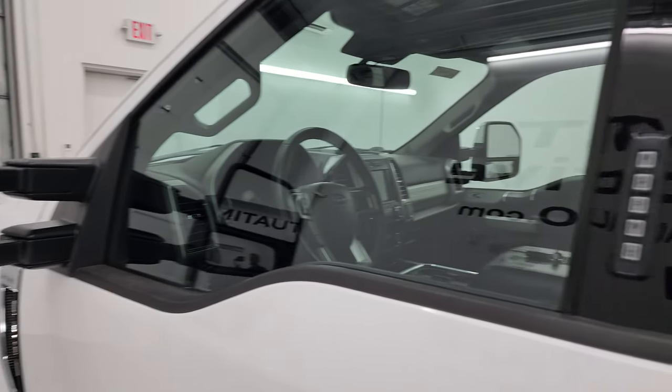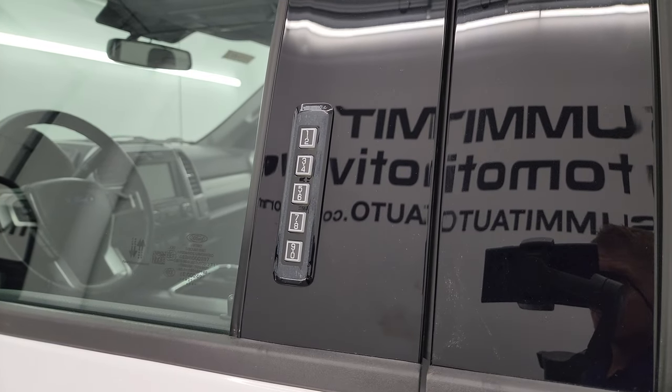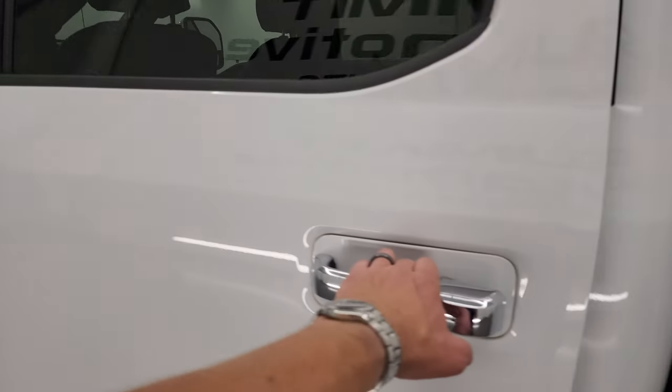It does have the driver's side door code entry and we do have the code for this truck. If you ever want to figure out what your code is for your 2017 to 2022 Super Duty, in the upper right hand part of the screen there's a video showing you how to find that.